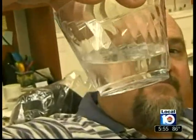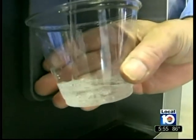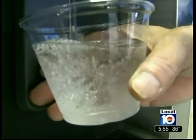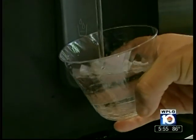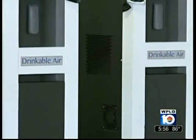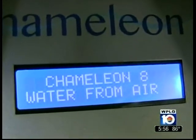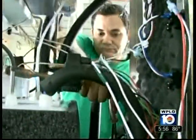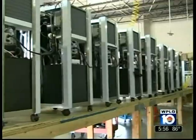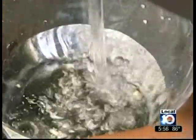It looks and tastes just like regular water, but this doesn't come out of any regular tap. It's made out of air. A lot of people look at it and say, how can you do that? But the fact is, dehumidifiers and air conditioners have been making water since they were invented. Drinkable Air began manufacturing atmospheric water generators last year. The machines work by drawing in the natural humidity in the air and purifying the liquid created — no plumbing hookups necessary.